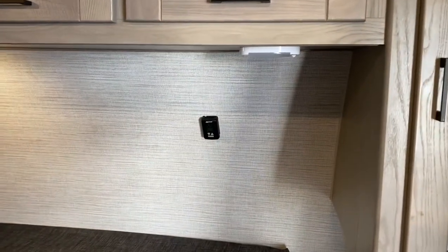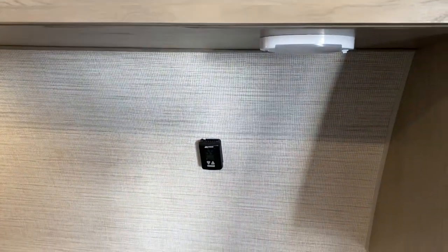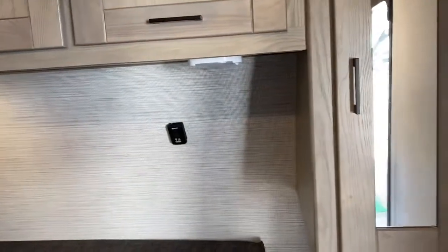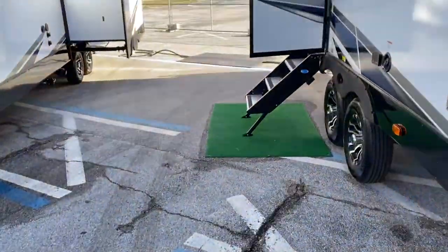There's a separate thermostat in the bedroom, and they have dual Coleman Mach air conditioners — one in the main living area and one in the bedroom, each with a separate thermostat. So there are some things you'd expect at this price range, some things that are a little disappointing, but they give you a lot of functionality overall.